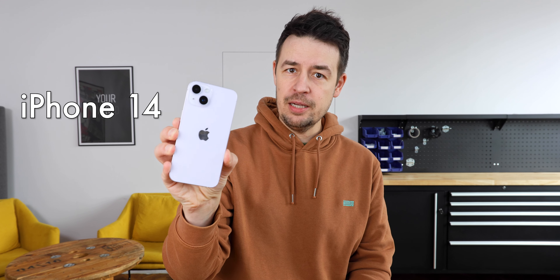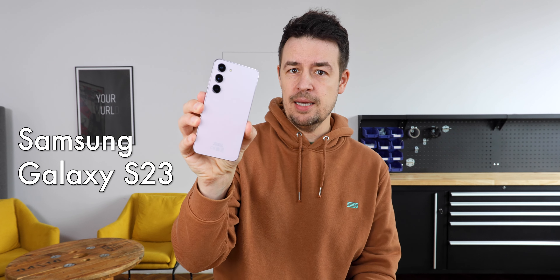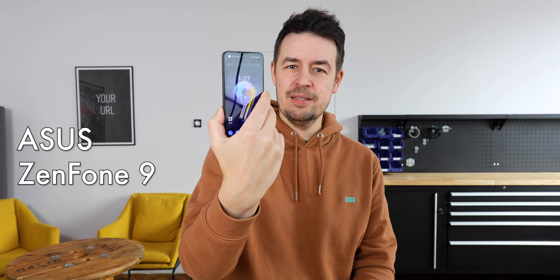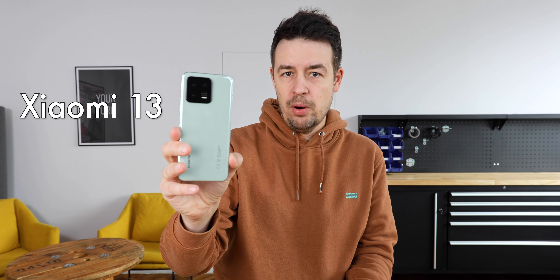Well, the answer is obvious. You might say it's iPhone 14 Pro, but I also wanted it to be a smartphone that doesn't cost an arm and a leg — only an arm, if that's possible. So I would have to go with the iPhone 14, not the Pro version, and the S23, not the S23 Ultra because the S23 Ultra is huge, with the Asus Zenfone 9, because they haven't released 10 yet, and with this Xiaomi 13, not the Pro version because it's bigger. So let's compare them.